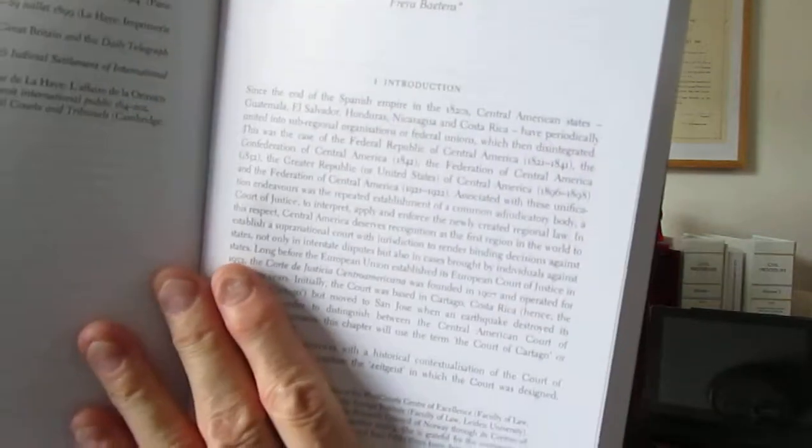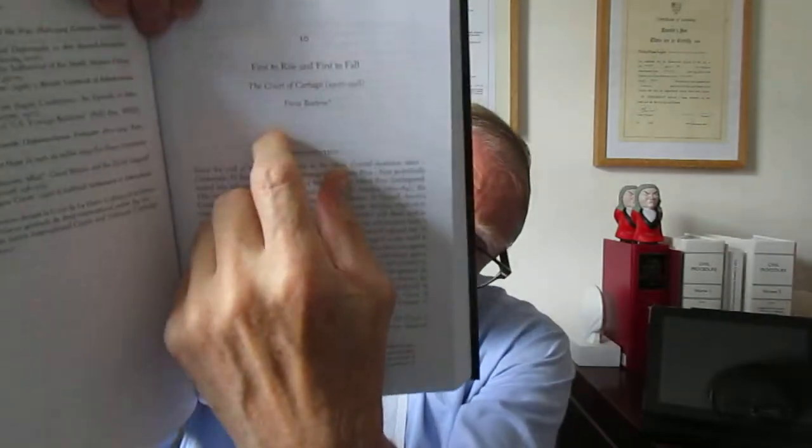This is chapter 10. The title is 'First to Rise and First to Fall: The Court of Katoga, 1907 to 1918', written by Freya Bartons. You can see the way it's structured — you've got the name of the author, some detail about it, then the main detail, and at the back of the chapter a little bibliography, and normally some sort of conclusion. My mediation practice is just growing at the moment, and therefore I found it a very useful book. Thank you to all. Bye-bye.